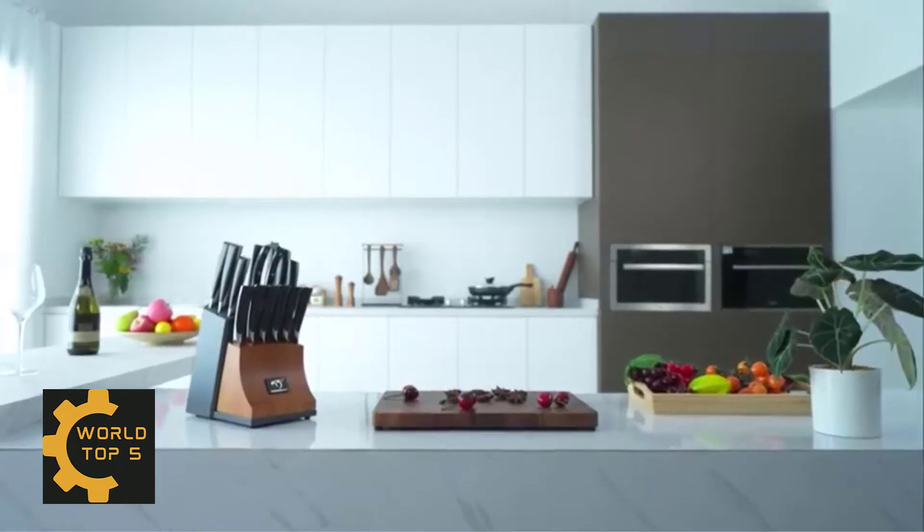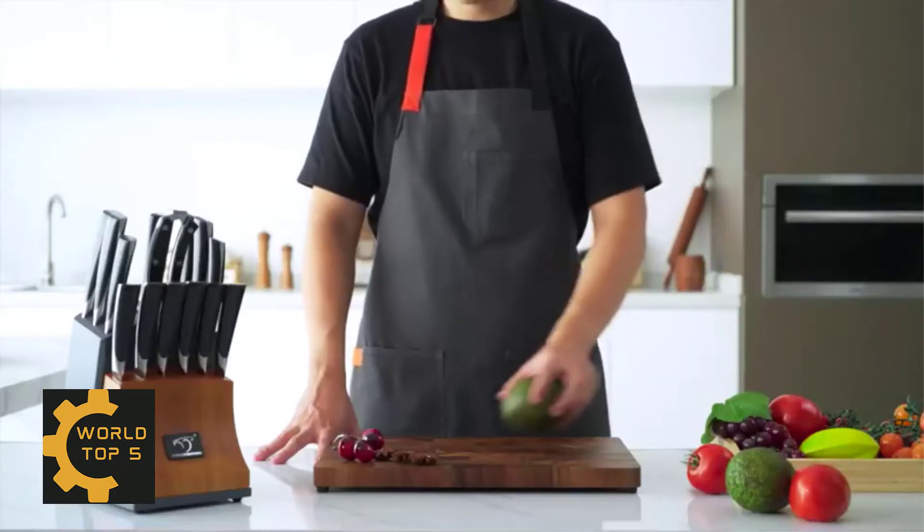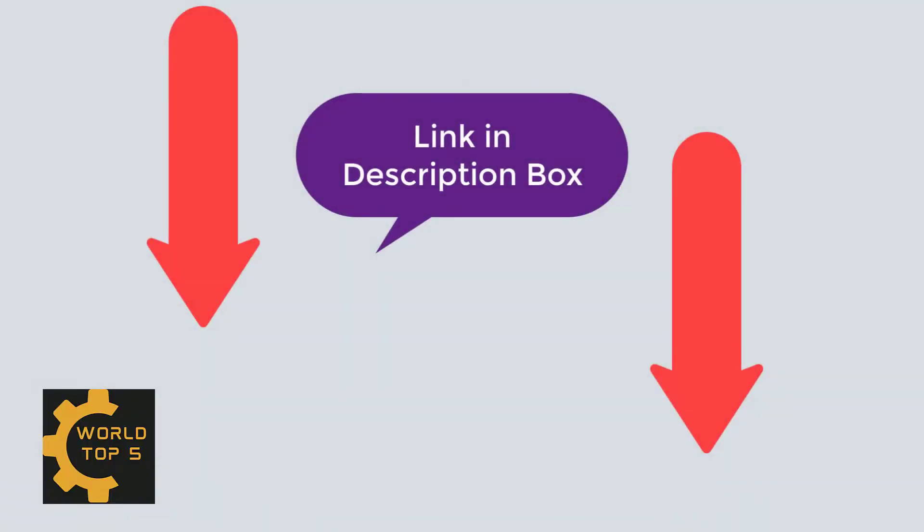Hello guys. Welcome to my new video. Today I am making a video about Amazon's top 5 products. I always review the best products on my channel. Please check the video description — you can see Amazon's top 5 products from there.